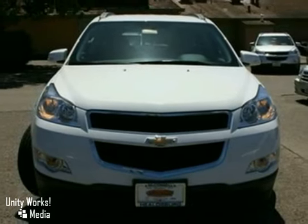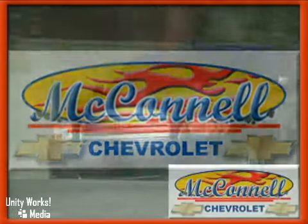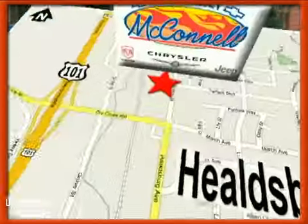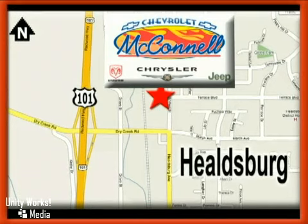Come and take a look. McConnell Chevrolet — call us or stop in today. We are conveniently located at 1395 Healdsburg Avenue in Healdsburg, California, just off Highway 101 at the Dry Creek exit.